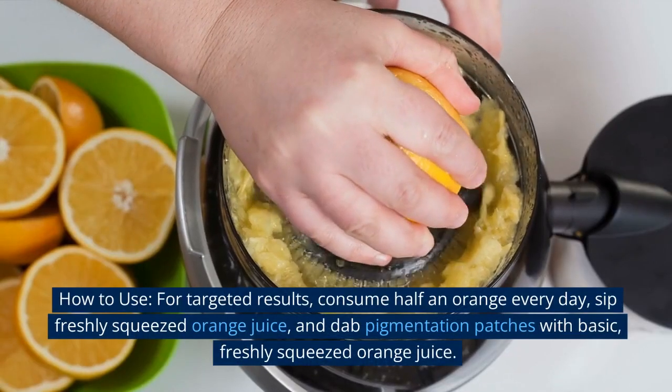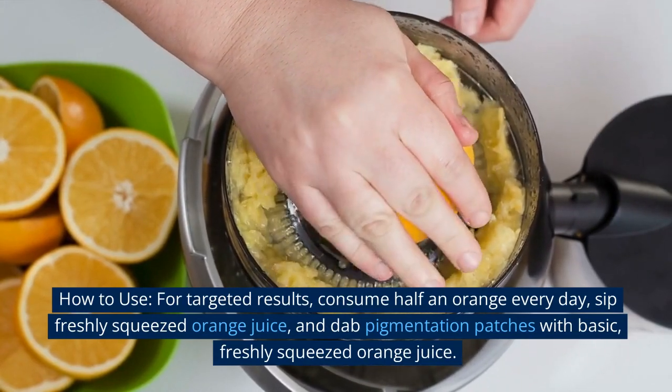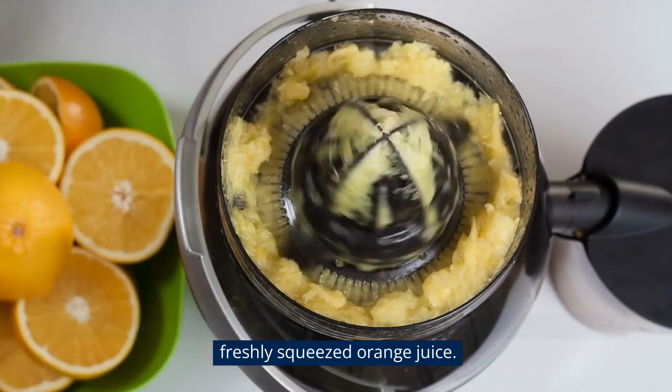How to use: For targeted results, consume half an orange every day, sip freshly squeezed orange juice, and dab pigmentation patches with freshly squeezed orange juice.